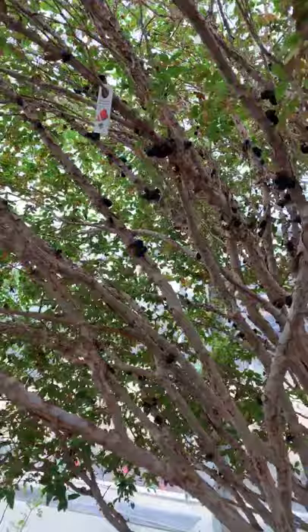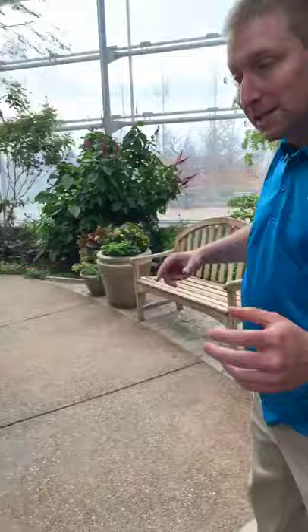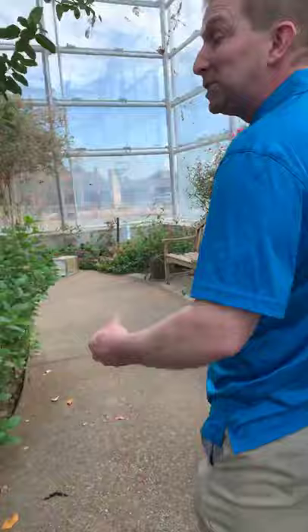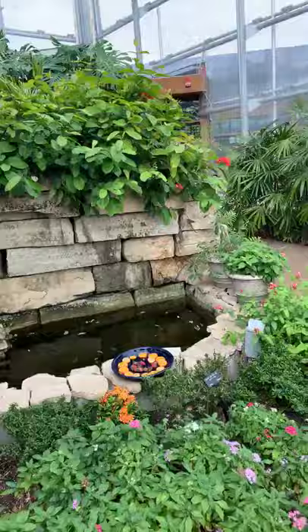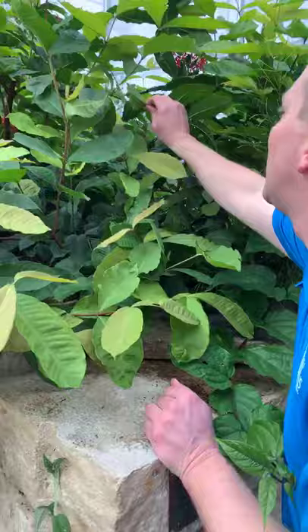With all these butterflies in here, any plant pests like mealybugs, scale, or aphids — we can't control those with an insecticide. Nor would a public garden really want to. So what we do to control insect pests that attack our plants is use beneficial insects. I'm going to pull this leaf off to show you — these small cream-colored things are mummies.